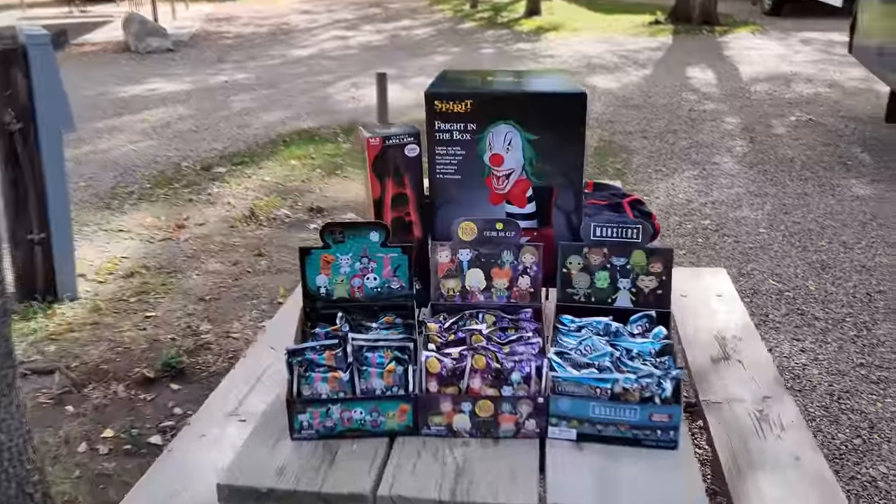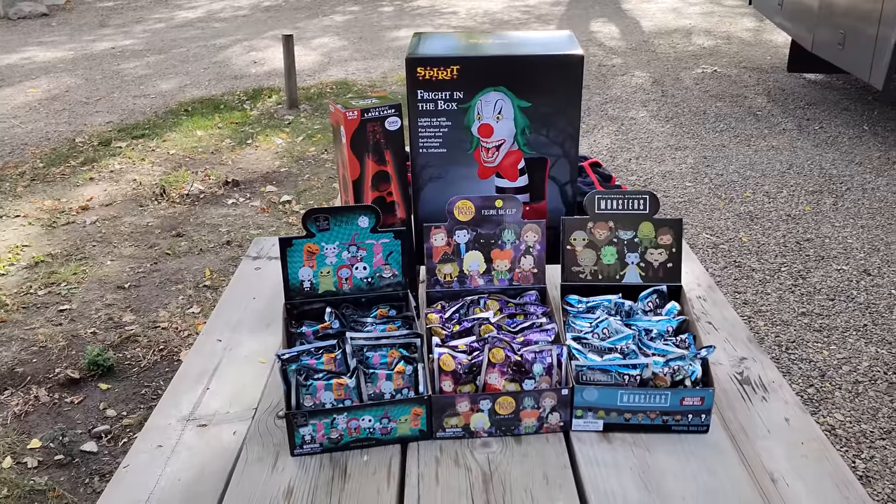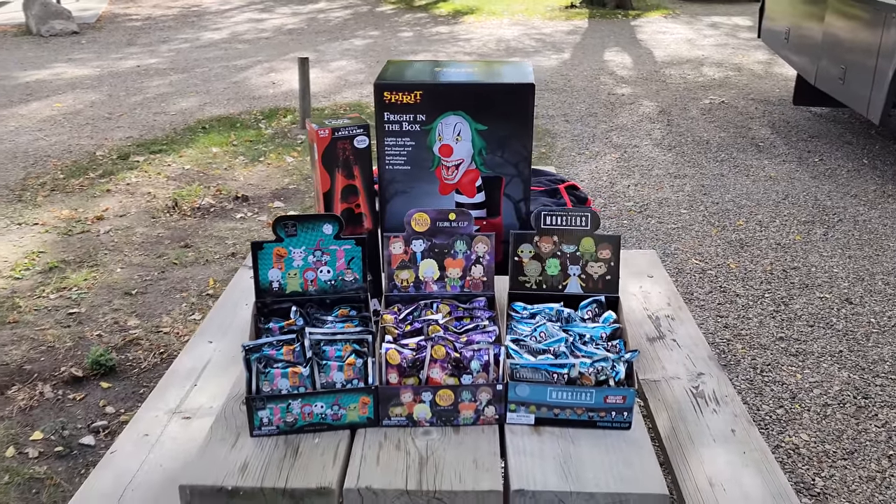If you want to see those opened, follow the link in the comments below and come over to my other channel. Make sure you subscribe — we're going to be opening all of that stuff. The channel is called 'That Nate Guy on Halloween.' It's a brand new channel I started specifically for things that are not just Spirit Halloween stores. Hit that link below, go over there, subscribe, hit the bell so you get notifications, and we're going to get these things opened up.